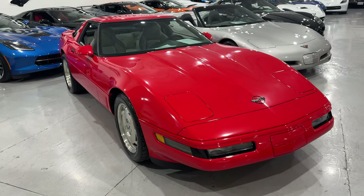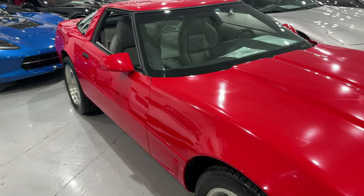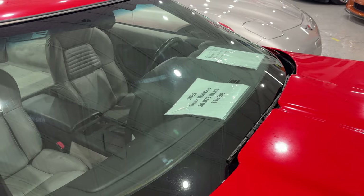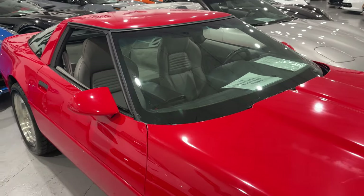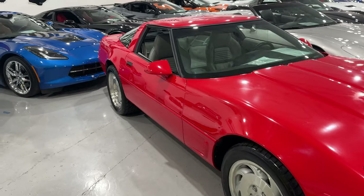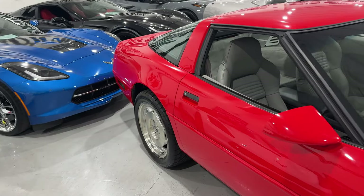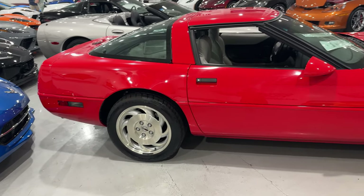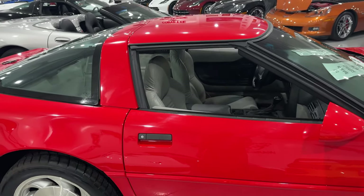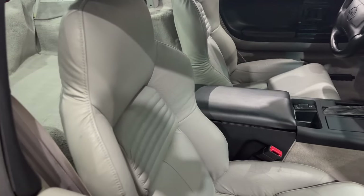The first one we're going to look at is a 1995 Torch Red Coupe. It has 30,078 miles for $16,995. I absolutely love this. I always loved the C4 growing up — I remember seeing them running around. I was pretty young and definitely couldn't afford one at that time, but these things are absolutely beautiful in my opinion.